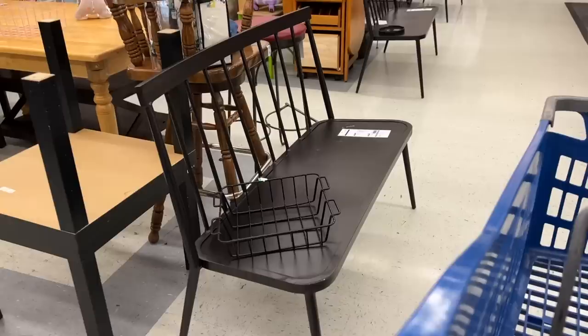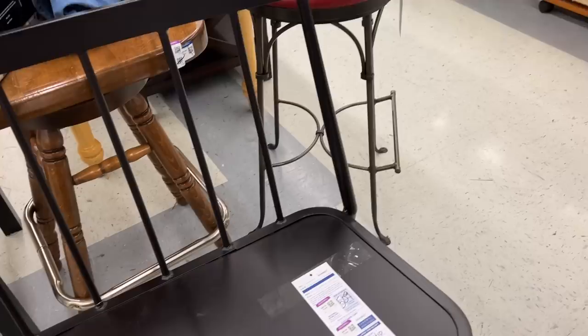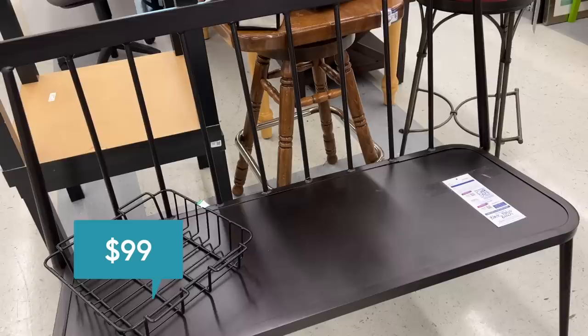Our Goodwills get a lot of donations from Target and other big box stores locally — I think they do this seasonally. Every time Target is getting new items in, they donate their overstock to our local Goodwills. These benches are almost tempting, but they're not going to hold up as well as vintage ones I could get powder coated. The shape and design is fabulous, but they are $99 here at Goodwill.